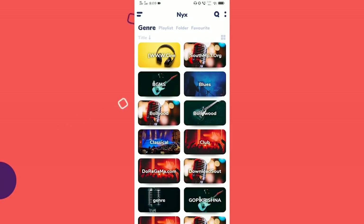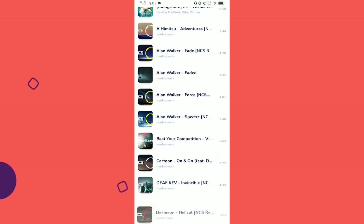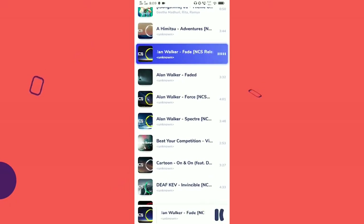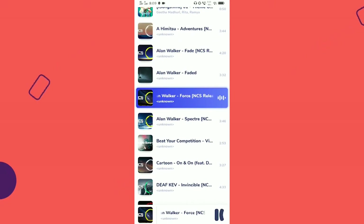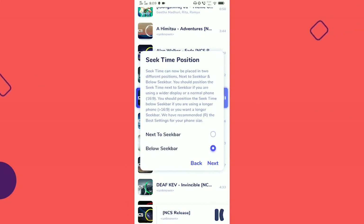Nix Music Player. Users can also play a variety of local audio files in many formats at optimal quality using Nix. Simultaneously, all of the music can be automatically categorized into several groups with a variety of themes and accent color options. With a 4.4 rating and a file size of 10MB, Nix Music Player is accessible on iOS and Android devices.